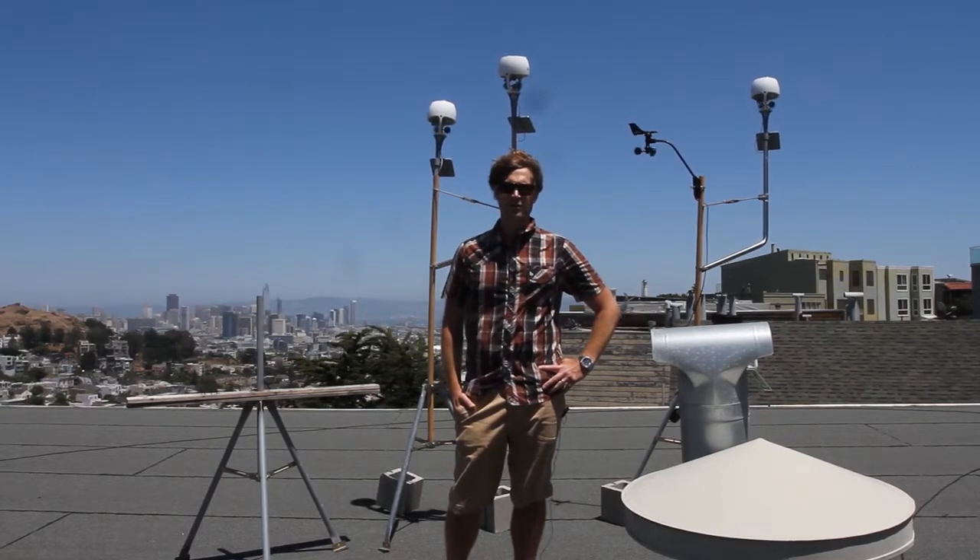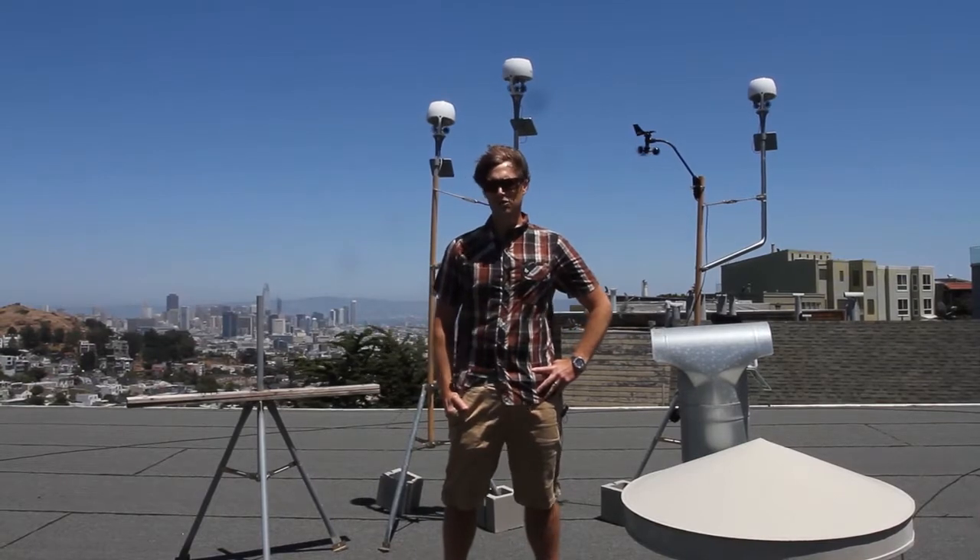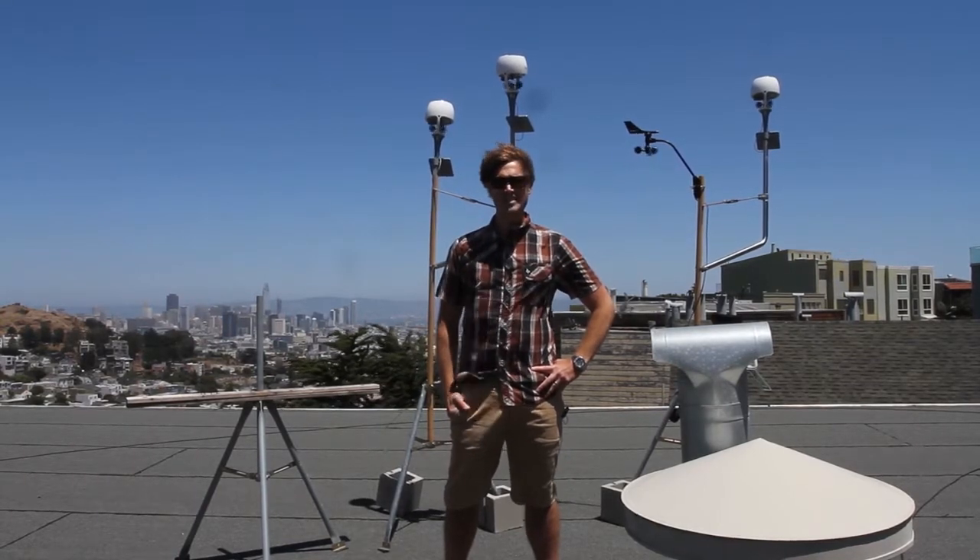Hey BloomSky community, we are here on a rooftop in the Twin Peaks neighborhood of San Francisco running a real-world wind test for the BloomSky Storm. Twin Peaks is one of the highest and most consistently windy areas in the city. Right now we're getting wind speeds of about 15 to 18 miles per hour with gusts over 20. With no obstructions for over 100 feet in any direction, this was a perfect place to conduct this real-world test.